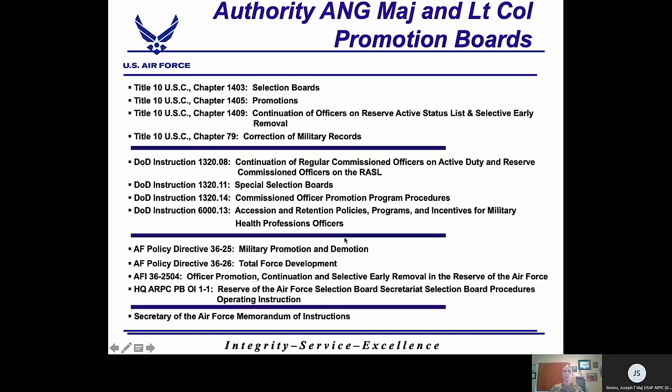Our authority for conducting all officer promotion boards is vested in public law. DOD and Air Force policy directives and instructions further guide the process. Listed here are the laws, DODIs, AFPDs, AFIs, and OIs that govern how we run Air National Guard Lieutenant Colonel and Major Boards. Additional directives and guidance are also provided by the Secretary of the Air Force through her Memorandum of Instructions, or MOIs.